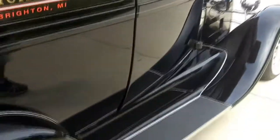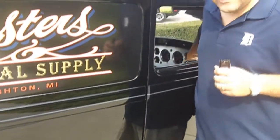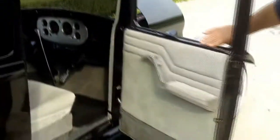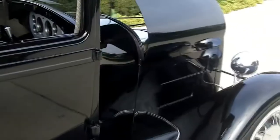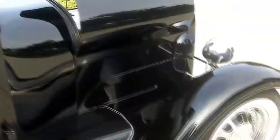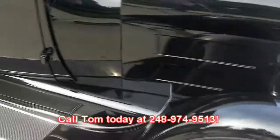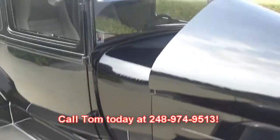And for all of you that don't know, the doors are like this — this is how these cars were built. They don't actually fit in like a normal vehicle. Don't forget you can call Tom today. Don't wait for the auction to end. Most of our cars do not end on the auction process. Just call me today and let us park your dream in your driveway.